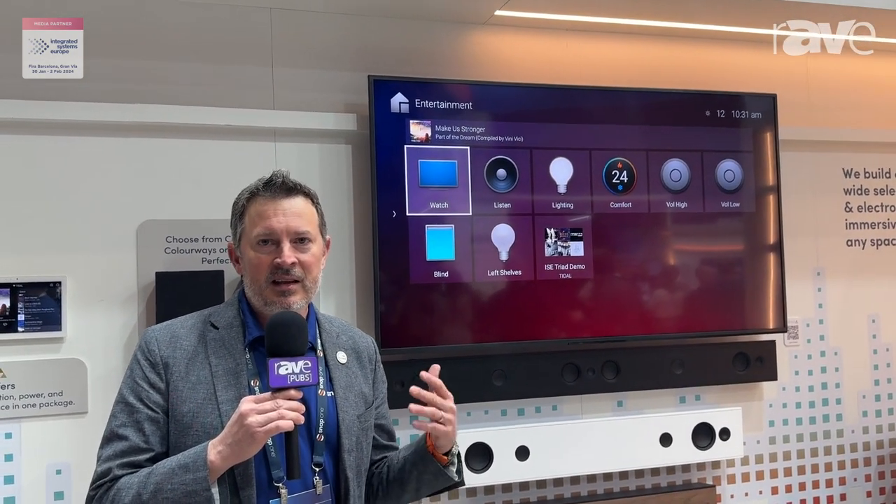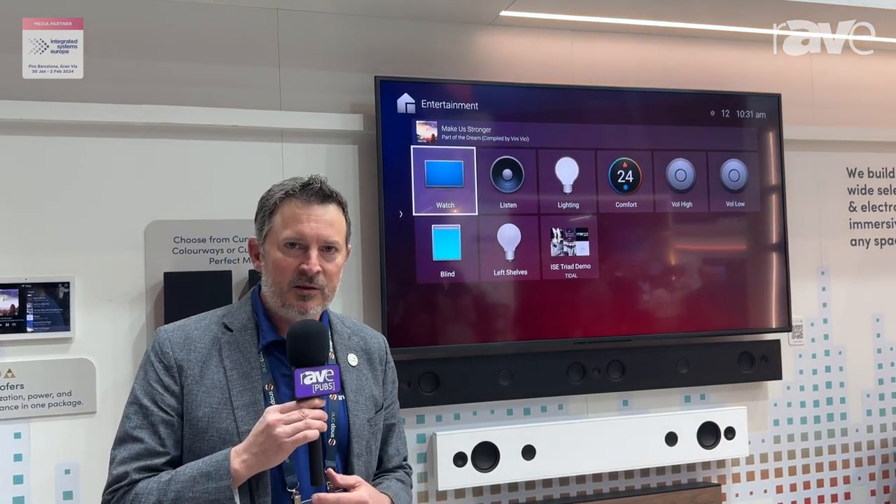Hi there, Eric Harper here at SNAP1 at ISE 2024. I want to take a moment to showcase some of our Triad offering. We've spent the last two years overhauling much of the line to bring the latest aesthetics and performance into the Triad family.